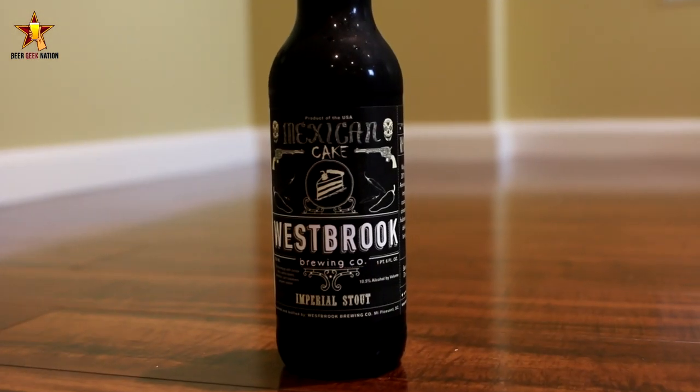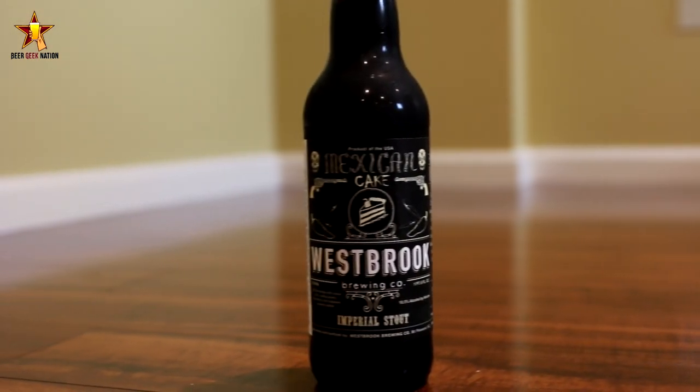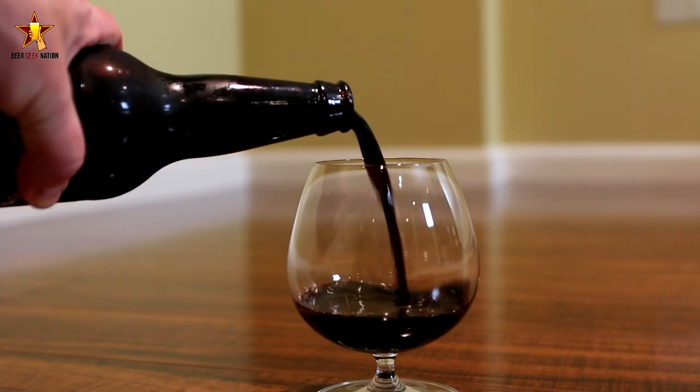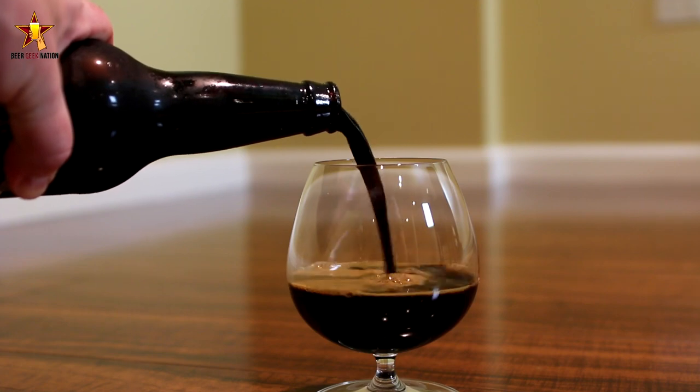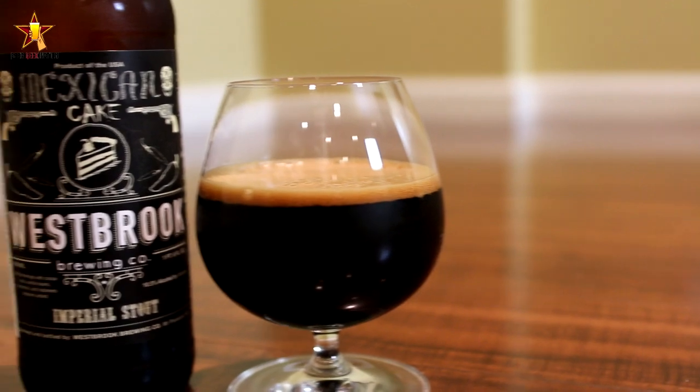Today on Beer Geek Nation we are looking at one of the most requested beers I've gotten in a long time, from a relatively new brewery out of South Carolina. This is from Westbrook Brewing — their Mexican Cake Imperial Stout, coming in at 10.5% alcohol by volume. It's an imperial stout aged on cocoa nibs, vanilla beans, cinnamon sticks, and fresh habanero.